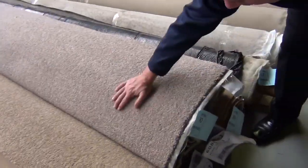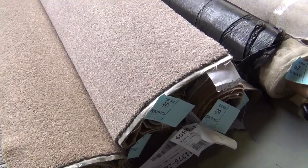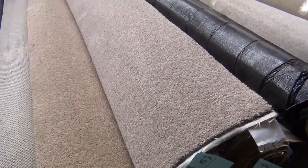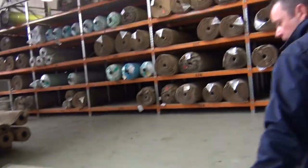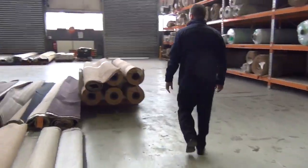Also got some nice wool carpets — that one there is a twist pile. Got a few little roll sizes there which are pretty much good room lot sizes. This type of carpet would normally sell for well over $100 a metre, and again we're only going to be asking $20 a metre for it, so really great value for any of the carpets you see going through auction.